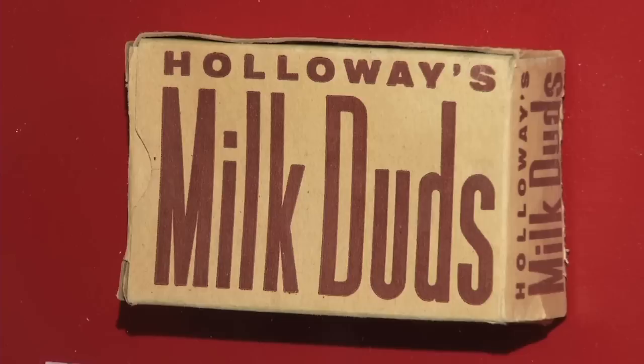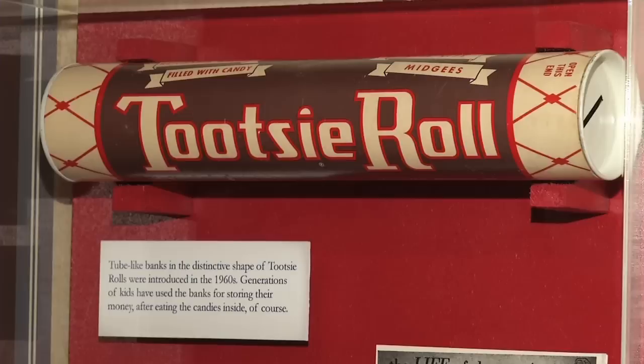You'll see Snickers, Milk Duds, Baby Ruth, O. Henry, Wrigley, Brock's, Blommer's, Tootsie Roll.